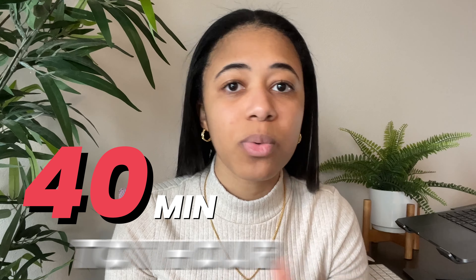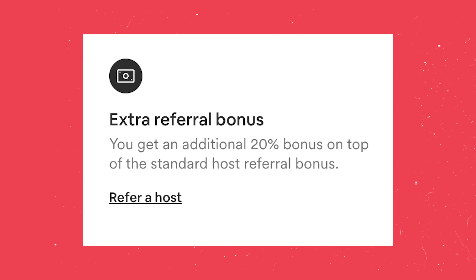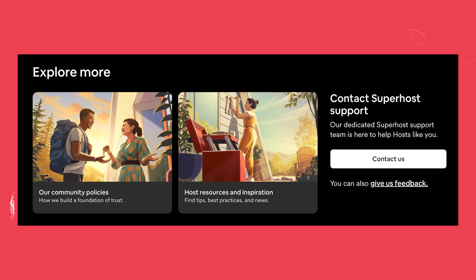Secret number five: when I first started hosting, it would take 40 minutes to an hour to get on the phone with someone at Airbnb. Nowadays, I sometimes wait no time at all — I don't even hear the waiting music, I'm automatically connected. Other times I might wait three minutes, but that's nothing compared to the 40 I used to wait. You should definitely strive to become a superhost because of the many benefits they don't tell you about. Super hosts can go on the app, click a button, and have direct access to support agents who only deal with superhosts. I haven't seen anyone talk about that on the internet.